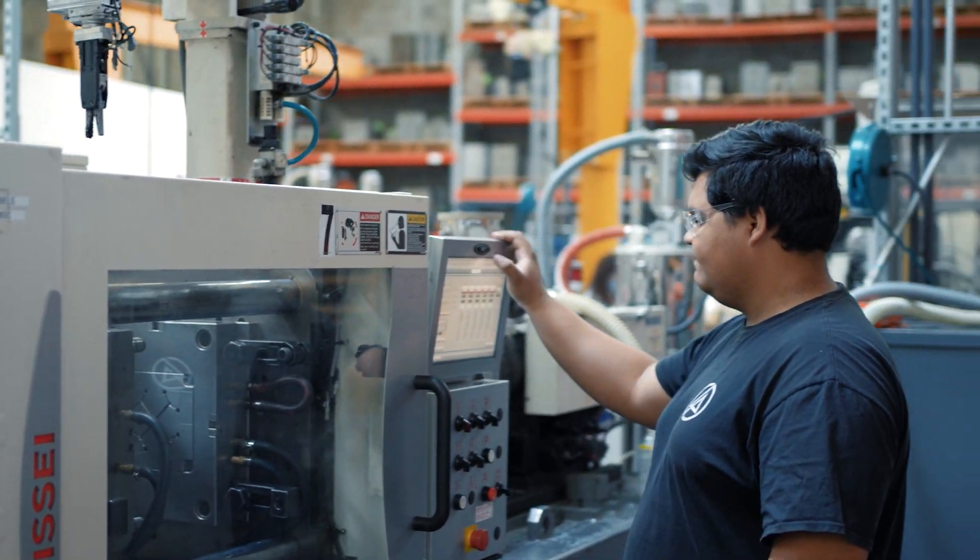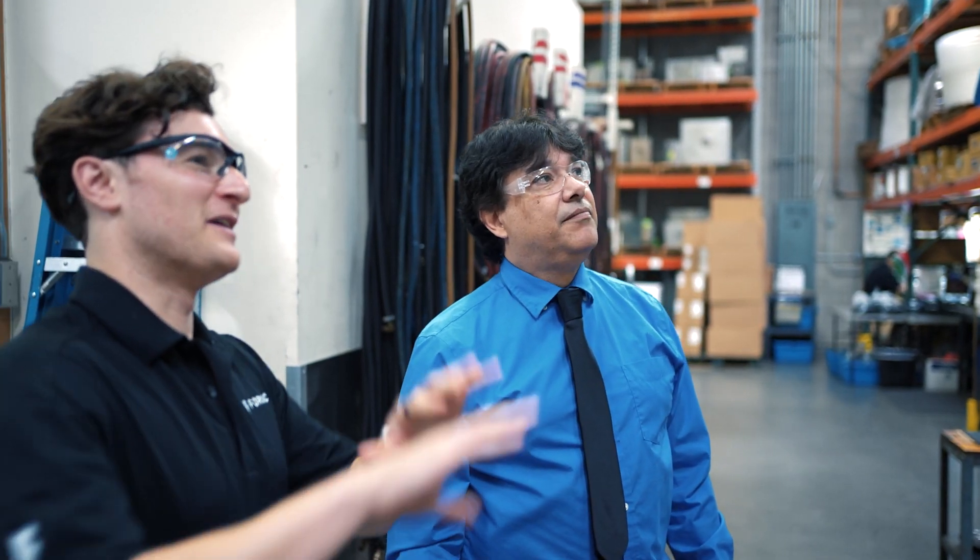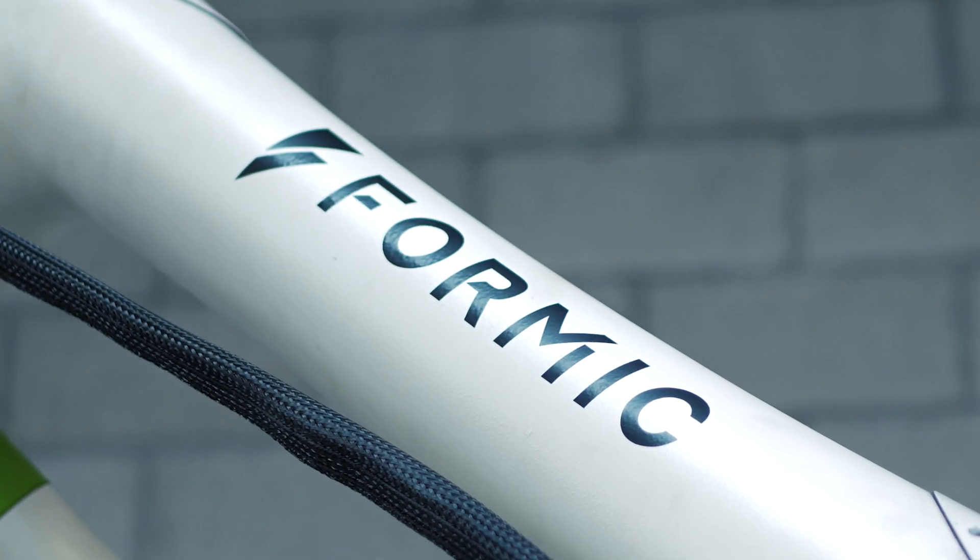One of our main goals was to be able to offload the actual menial tasks from our operators and our employees so that we can push them further into the company. Formic was brought to us by another company — they said you've got to work with these guys. So that's when we were turned on to Formic as an automation house.